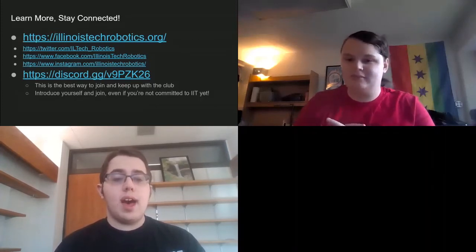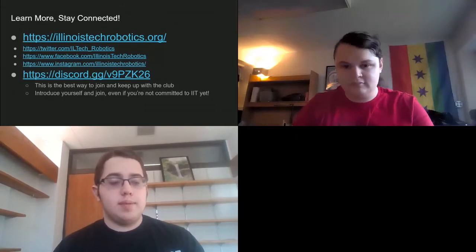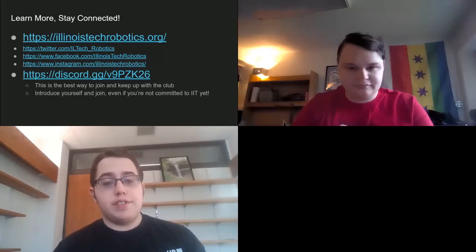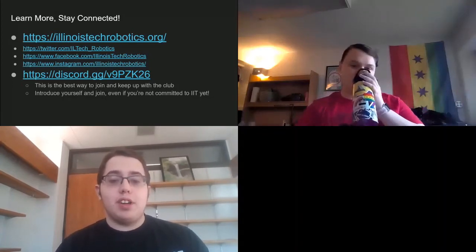The club allows every student involved to join at their own personal commitment level and come when they feel like it. So it deviates from your average FIRST team in that sense — it's way more flexible. Basically, if you're not too stressed, definitely come in whenever you like.